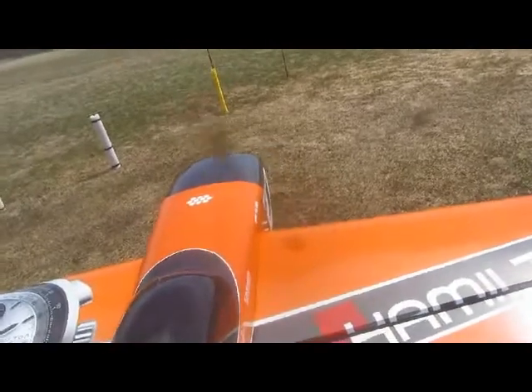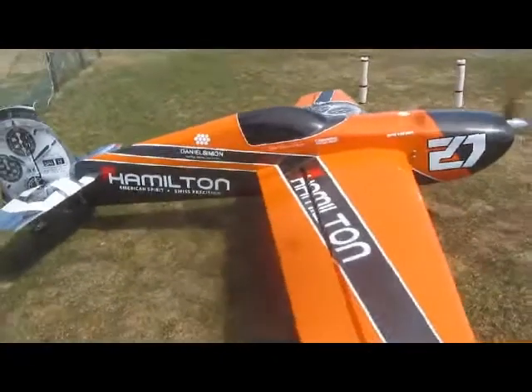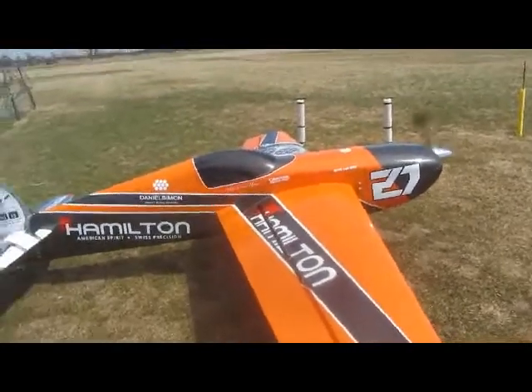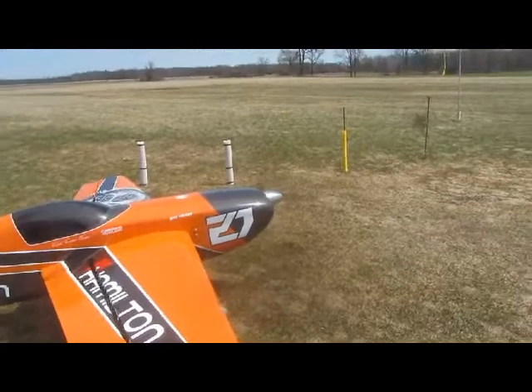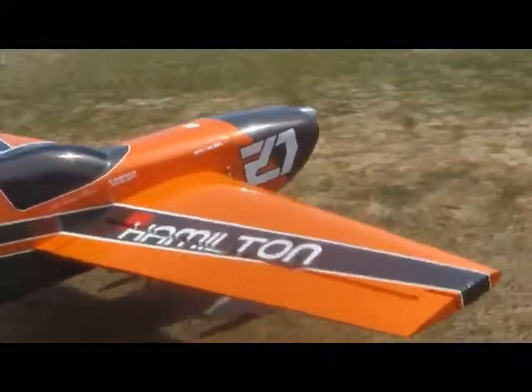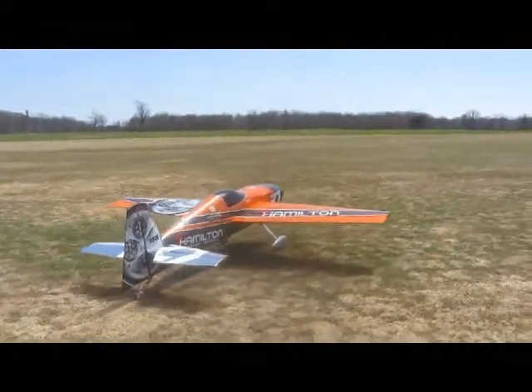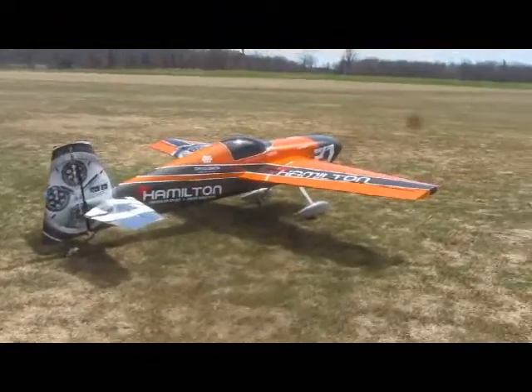That's not bad on the gravel, it's not ear piercing really, it's got a nice groan to it. It does. Does it ever idle smooth with that big prop on there? It sounds really solid.